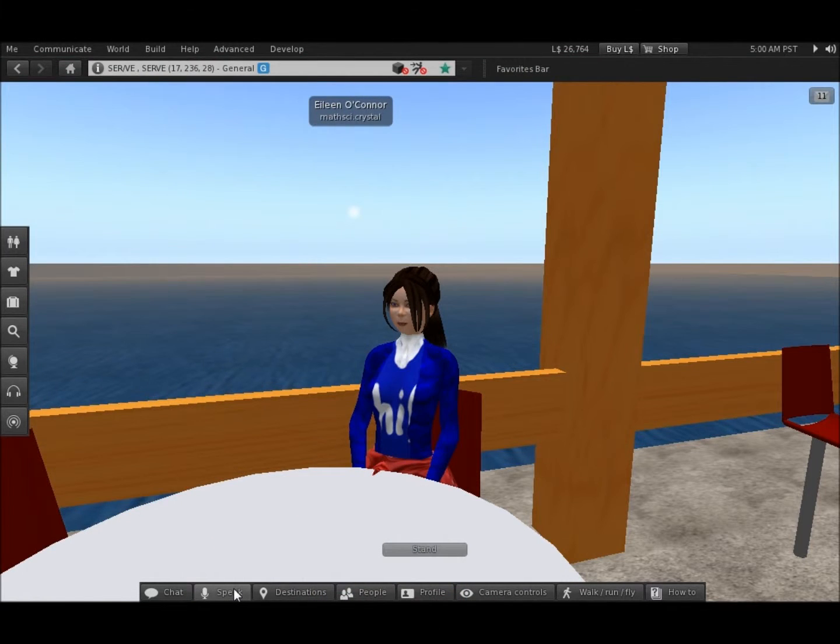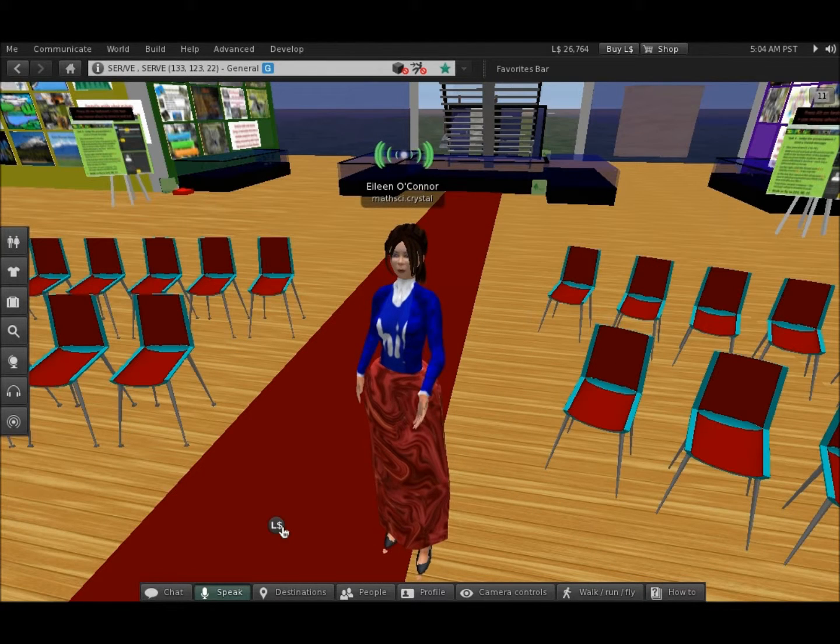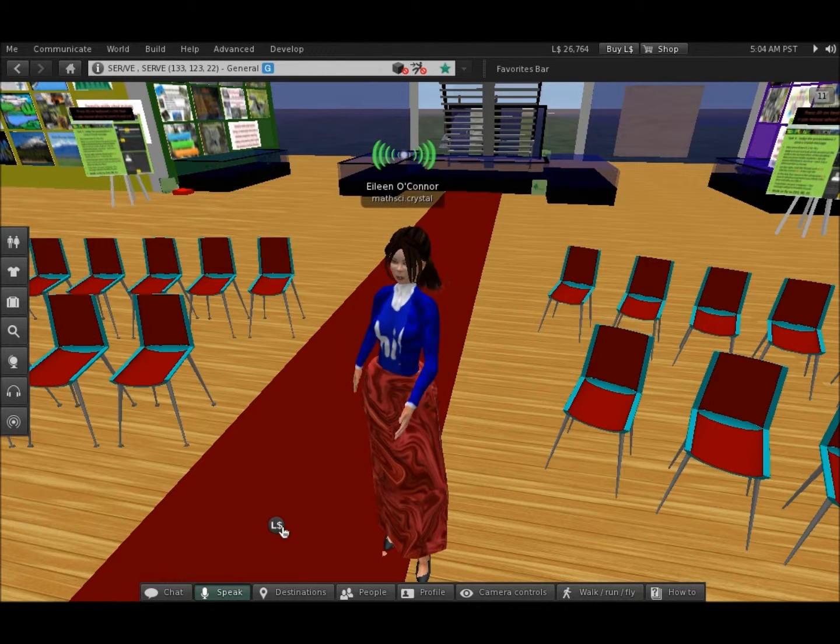Meet friends or teammates at the A-frame for some relaxing moments. See the science projects of past colleagues if you go to the pod area. We will be meeting here to share, caucus, and hear from speakers.